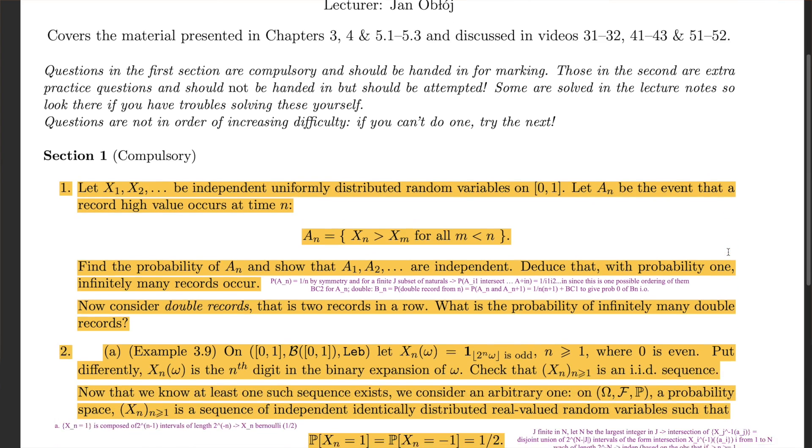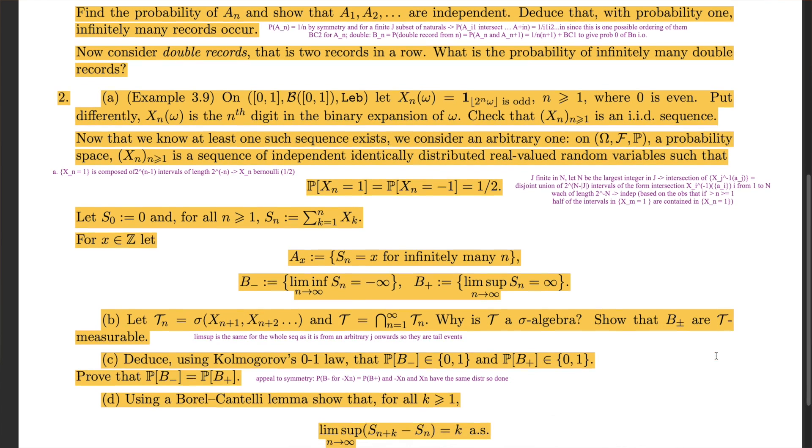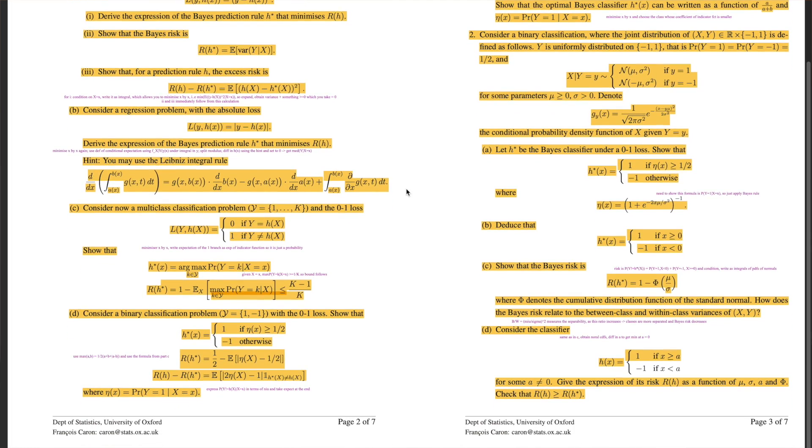Here is my top tip: below every question in the homework, write down the key idea of the solution. This way, come exam time, you'll only need to revise these key concepts and you'll basically know how to solve every question without having to write anything down. The same strategy applies to all of the past papers. I try to do at least four past papers for all of my modules, and if a new idea comes up in one of the solutions of a past paper question, I make sure to remember it, as it may come in handy during the actual exam.